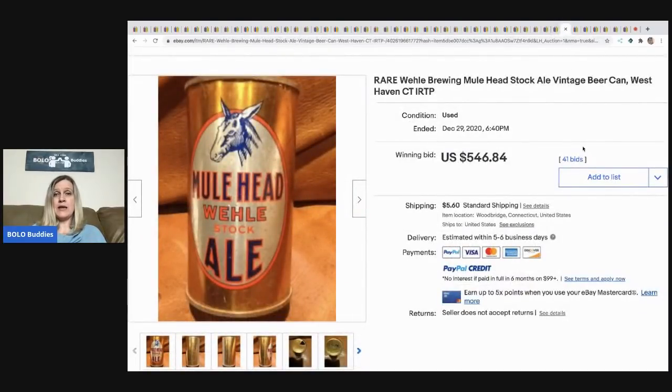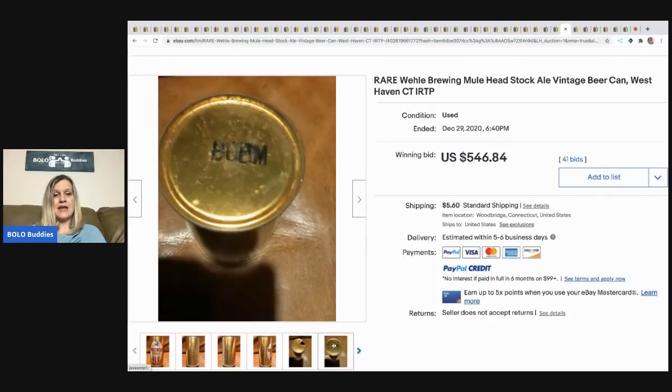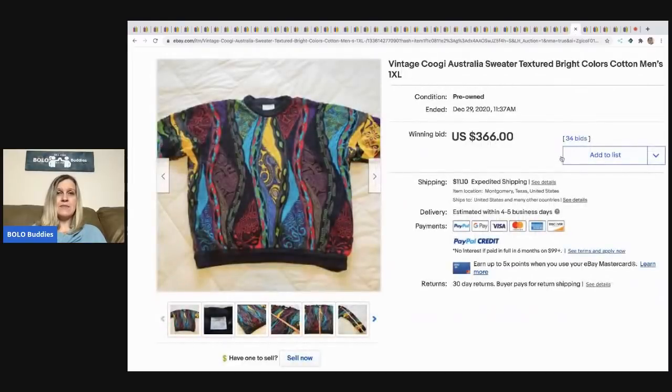The next item is this mule head Stock Ale beer can — it sold for $546.84 with 41 bids. How amazing is that? Buyer paid shipping.